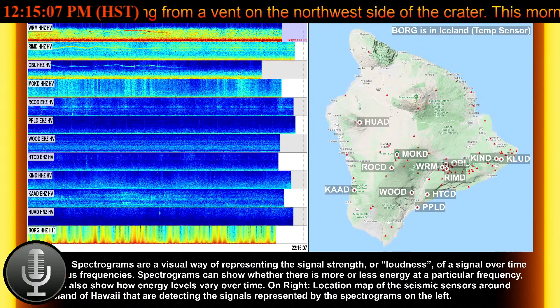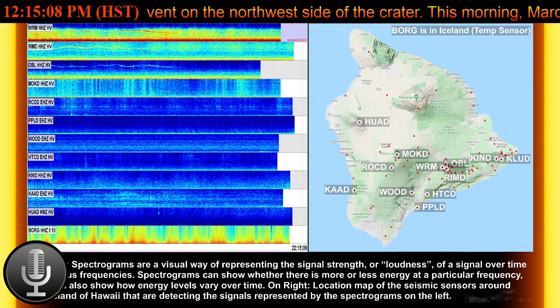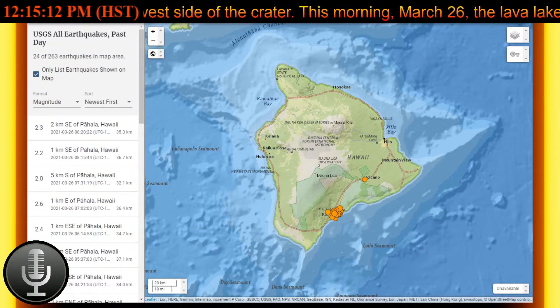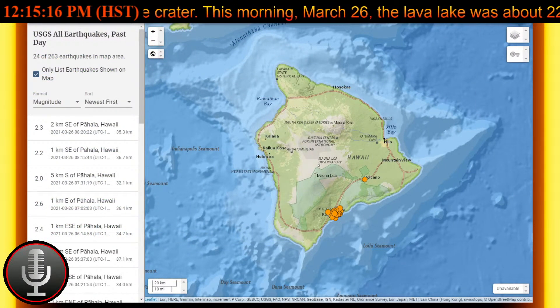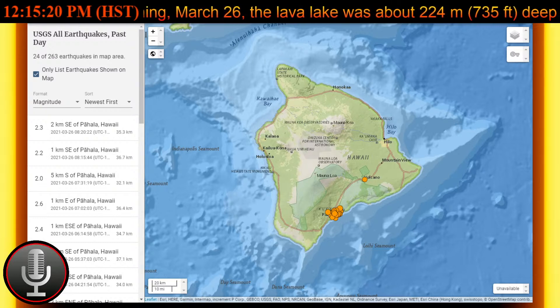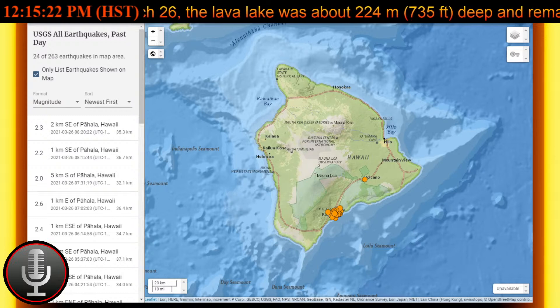Emission rates are lower than those from the pre-2018 lava lake, which were around 5,000 tons per day. Summit tilt meters record neutral tilt over the past day, with no inflationary or deflationary trends. Seismicity remains stable with elevated tremor.